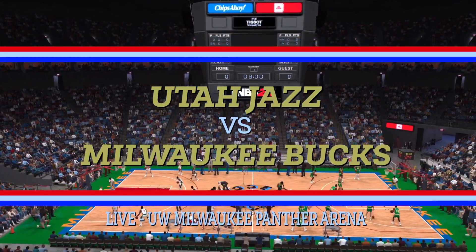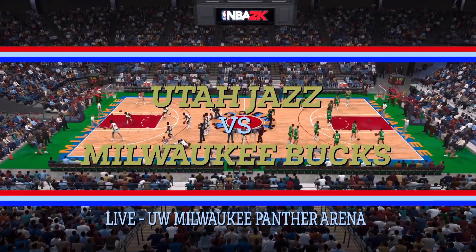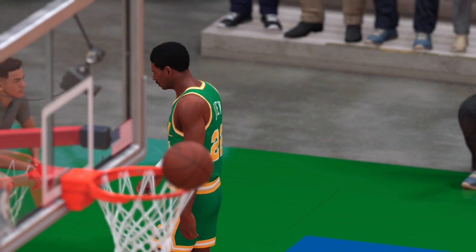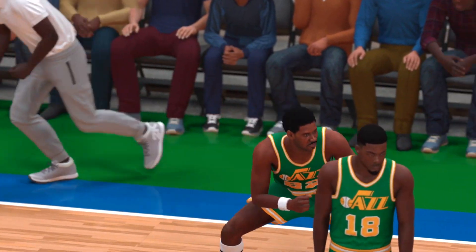It's NBA basketball on 2K Sports. We're glad you could join us on this exciting Friday night matchup. Tonight, we'll see the Milwaukee Bucks going up against the Utah Jazz. This is Kevin Harlan joined by Clark Kellogg and Mike Fratello. And from the sidelines tonight, we have David Aldridge.